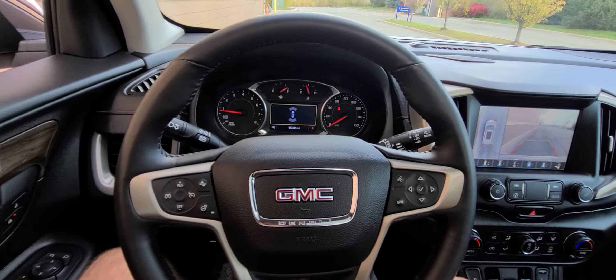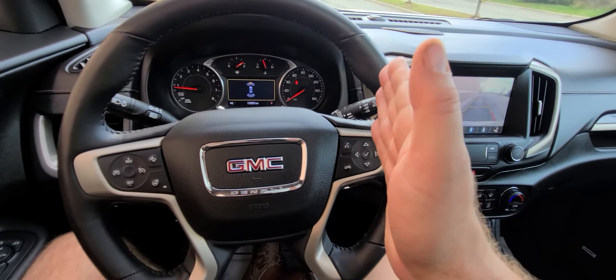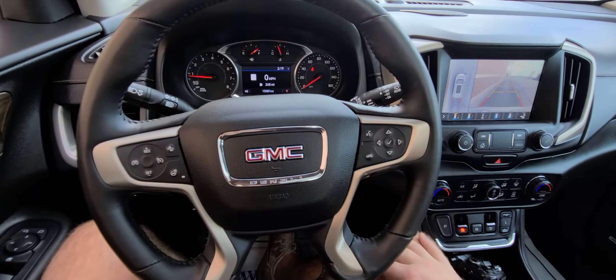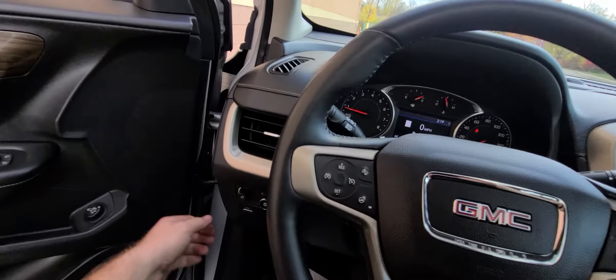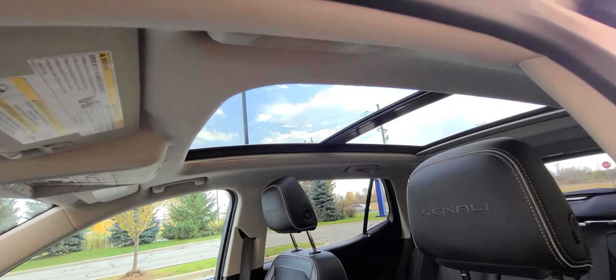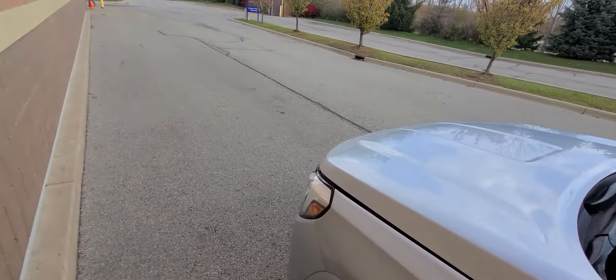This is a printout — this is very important — it's a printout for the alignment. A lot of people are concerned with buying vehicles with prior accident history, worried about uneven tire wear or the car pulling left or right. It's all been done: all specs are shown for caster, camber, and toe, and everything is set correctly.